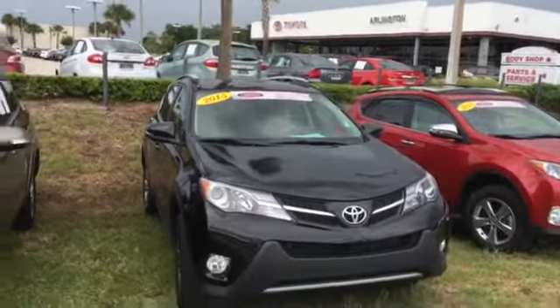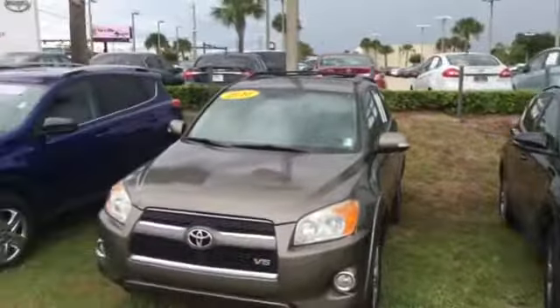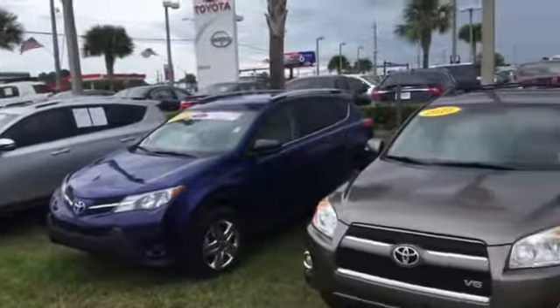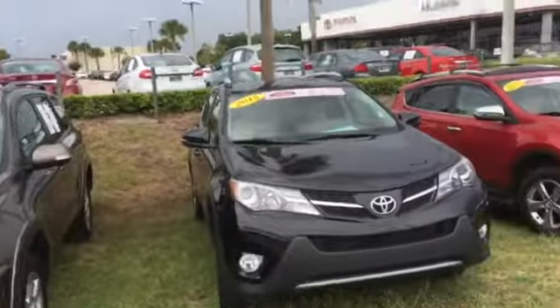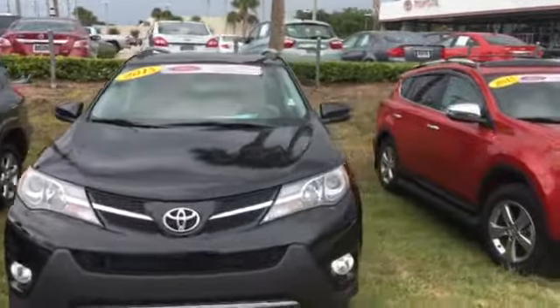We actually have this one here as well as several other Toyota RAV4s that are certified, if you'd like to compare them to other ones that we have in stock. We also carry roughly about 35 to 40 brand new RAV4s as well.